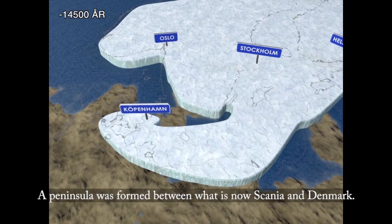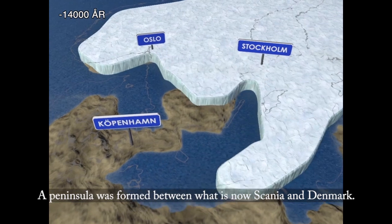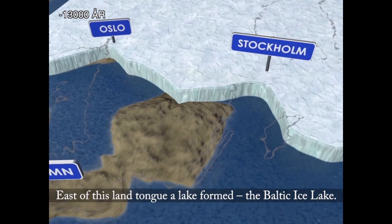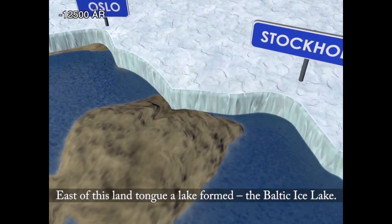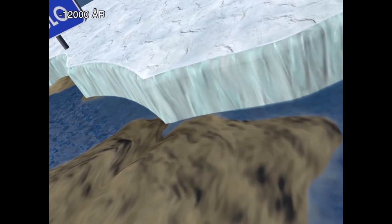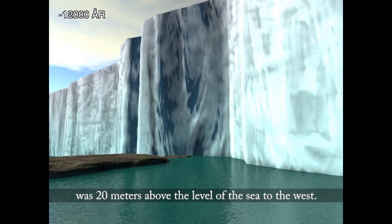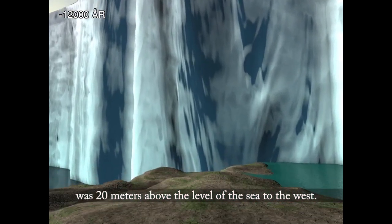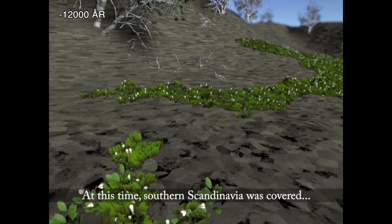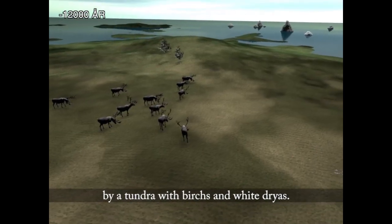A peninsula was formed between what is now Scania and Denmark. East of this land tongue, a lake formed — the Baltic Ice Lake. The surface of the Baltic Ice Lake was 20 meters above the level of the sea to the west. At this time, southern Scandinavia was covered by a tundra with birches and woodland animals.